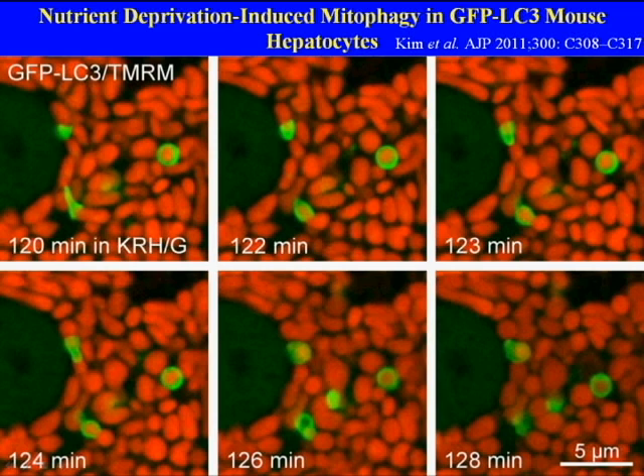Here, mouse hepatocytes in culture are subjected to nutrient deprivation in the presence of glucagon. After approximately two hours of nutrient deprivation, we begin to image the cytoplasm. The green fluorescence is the GFP-LC3 fluorescence, and the red fluorescence indicates polarized mitochondria.